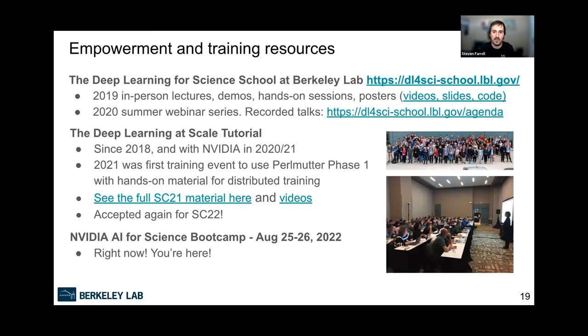On empowerment and training: we've held a Deep Learning for Science school at Berkeley Lab — one in-person iteration in 2019 and an online webinar series in 2020, with videos and slides available on the web pages. We also run a Deep Learning at Scale tutorial focused on performance and how to scale neural network model training to large systems, with all materials and videos available. It's been accepted again for Supercomputing this year. And of course there are events like this boot camp we're doing right now.